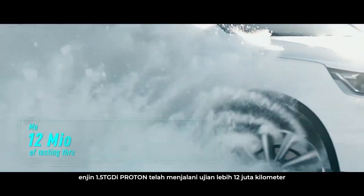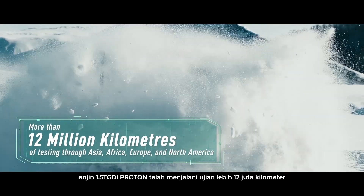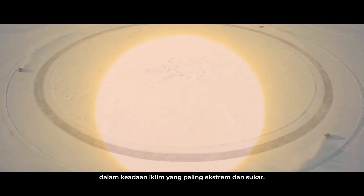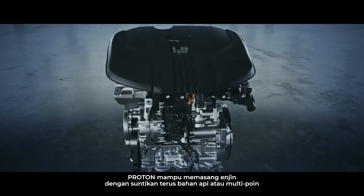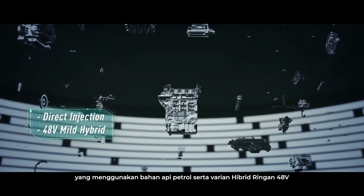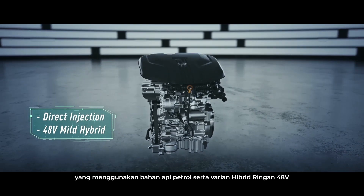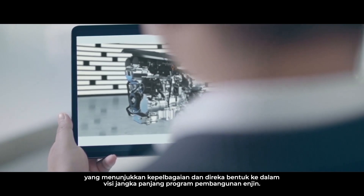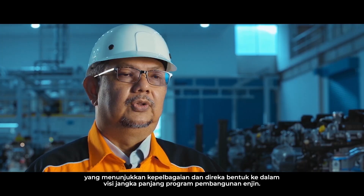Proton's 1.5 TGDI engine has undergone over 12 million kilometers of testing in the most extreme and stressful climate conditions. From a single modular block, Proton is able to assemble the engine with direct or multi-point fuel injection running on gasoline, as well as a 48-volt mild hybrid variant, demonstrating the versatility engineered into the long-term vision of the engine development program.